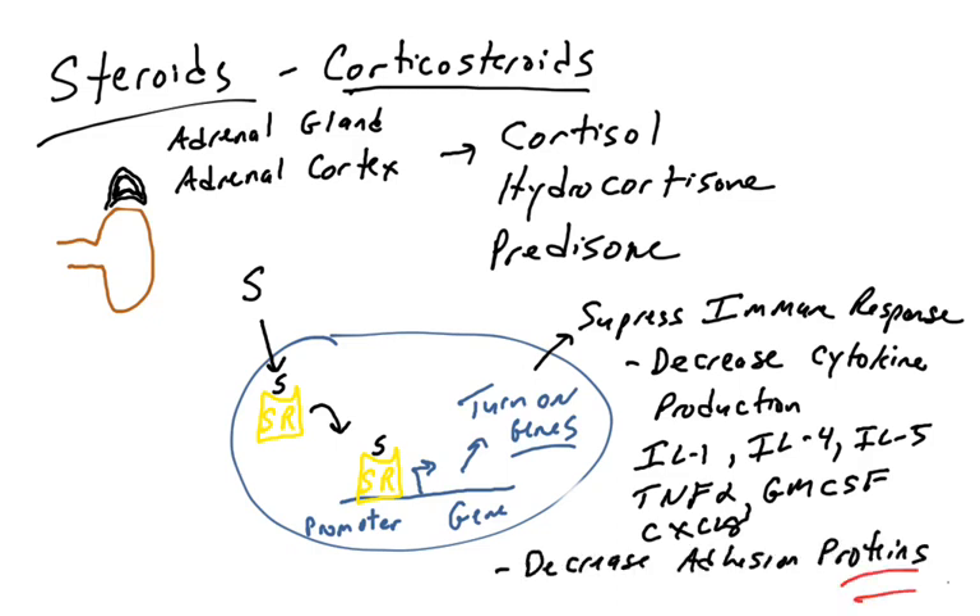The other thing steroids do is decrease the production of adhesion molecules — proteins found on the surface of endothelial cells. During inflammation and an immune response, immune cells swimming by in the bloodstream bind molecules on the endothelial cells of inflamed tissues, stop, and then enter the inflamed tissues to promote immune reactions. With fewer adhesion molecules on the surface of endothelial cells, we have fewer immune cells infiltrating those tissues.